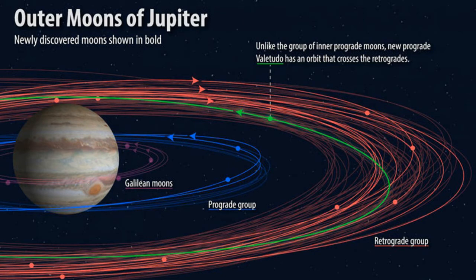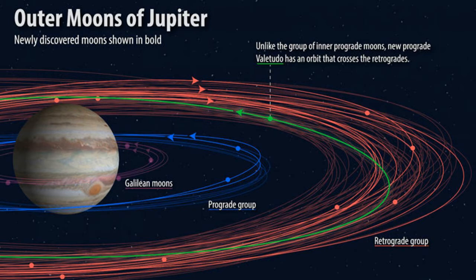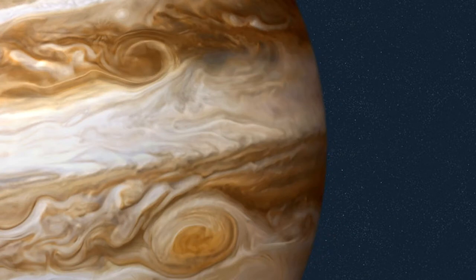Astronomers divide the planets within our solar system into two categories. Mercury, Venus, Earth, and Mars are the so-called terrestrial or inner planets, while Jupiter, Saturn, Uranus, and Neptune have been classified as gas giants, also known as outer planets.